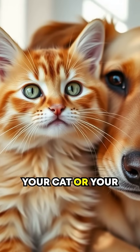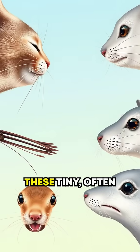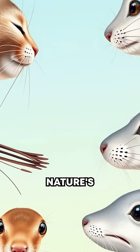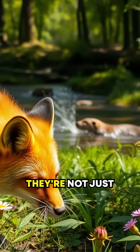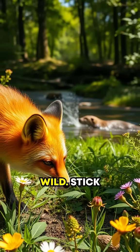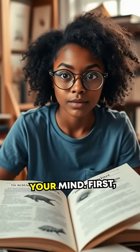Did you know that the whiskers on your cat or your dog are more than just adorable facial features? These tiny, often overlooked hairs are actually a masterpiece of nature's engineering. They're not just for decoration — they're crucial tools for survival in the wild. Stick around because the science of whiskers will absolutely blow your mind.